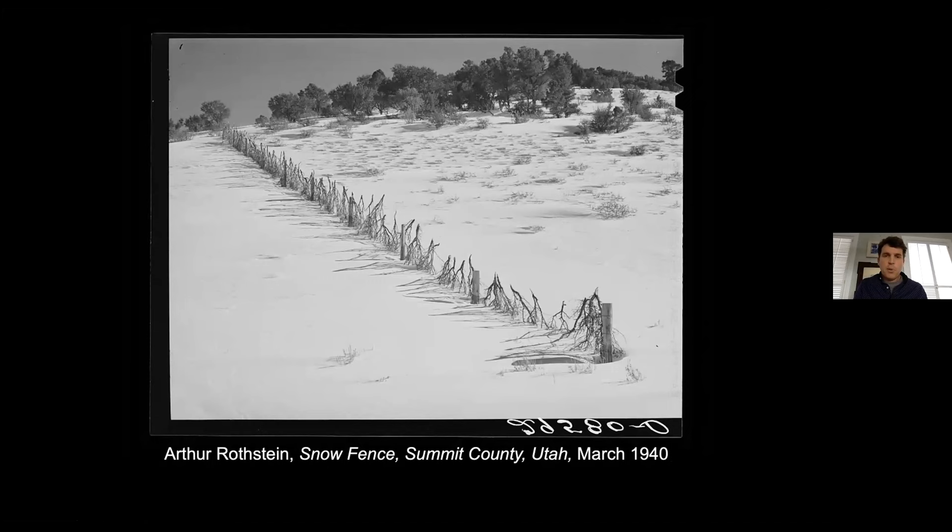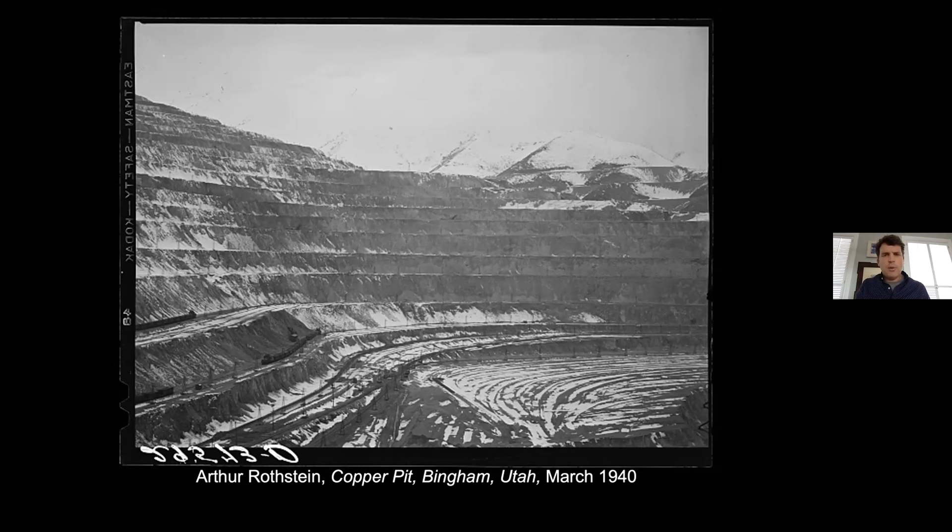If he had one assignment, it was to document Bingham Canyon, the famous copper pit now called Kennecott, in the southwestern part of Salt Lake Valley. Like other tourists, he drove up, parked his car, and photographed what the WPA guide called 'what seemed like a stadium for giants.' If you look closely, you can see small trains hauling ore up from the bottom to be processed into copper. War had already begun in Europe and increasingly Stryker's team would focus on industries. Rothstein also photographed farmers' homes to show the plight of individuals who were, as Wallace Stegner wrote, stacked upon each other in Bingham Canyon in homes that were often falling apart.